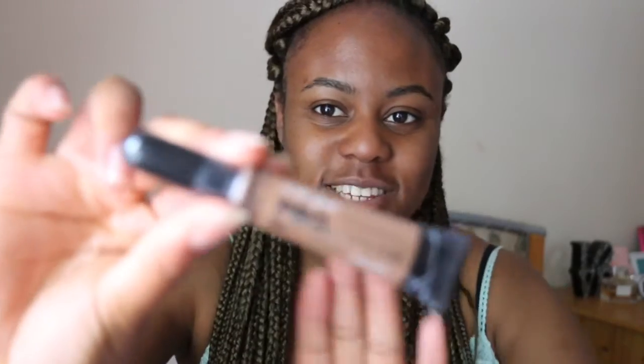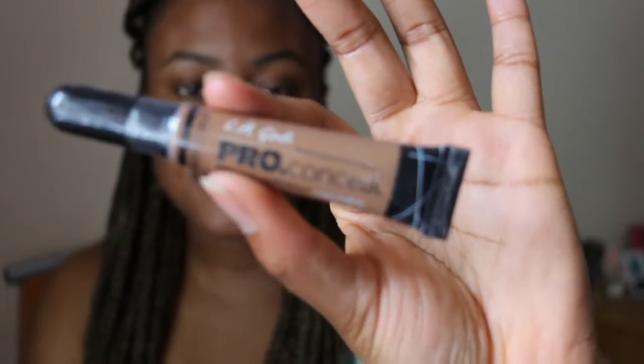Some days I actually skip foundation entirely. Instead I wear this LA Girl Pro Concealer in the shade Beautiful Bronze. I just apply it to my face on any imperfections or dark spots only, like so.